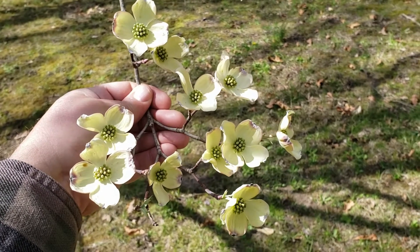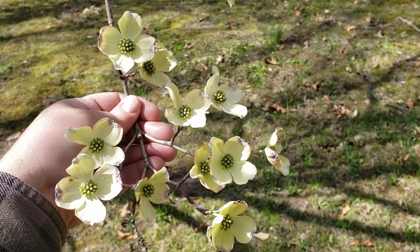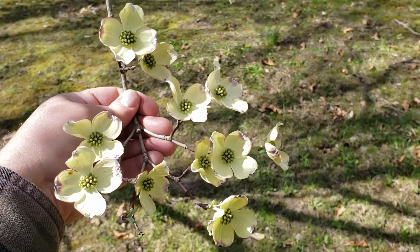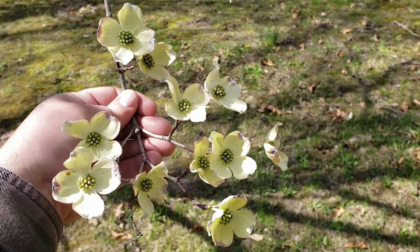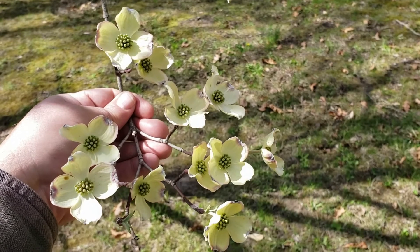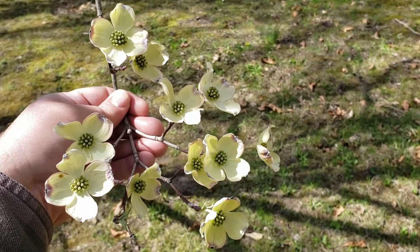This would also make an excellent replacement for the now commonly used callery pear, which is an invasive tree that's expanding on the landscape and is going to cause real ecological problems, where flowering dogwood being one of our natives is compatible with our landscape and many of our wildlife species.